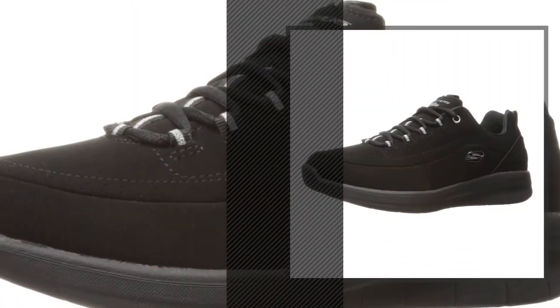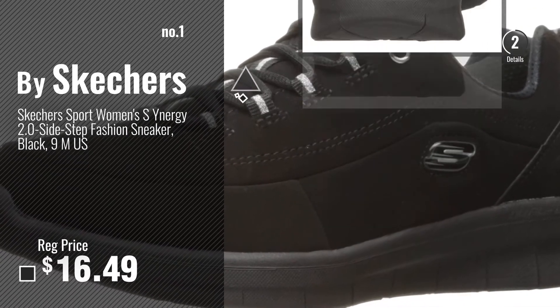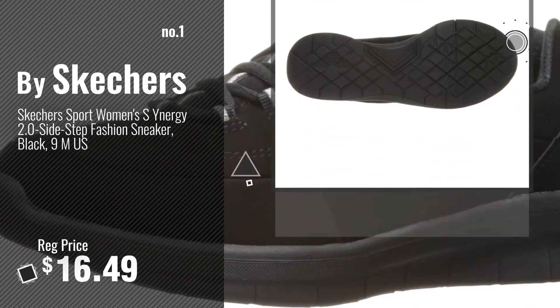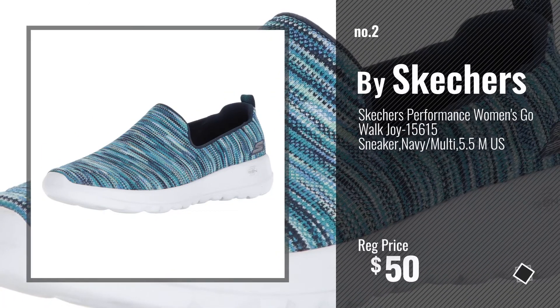Number 1. Most popular by Skechers. Number 2. Another great product by Skechers.